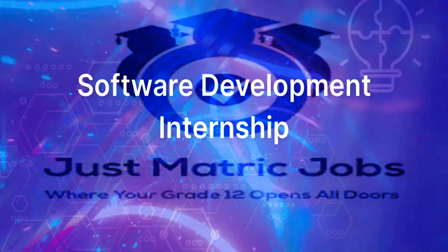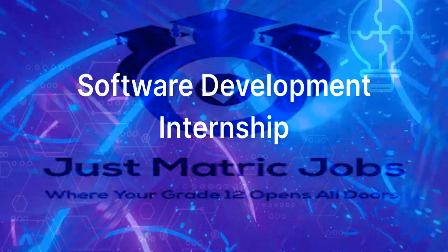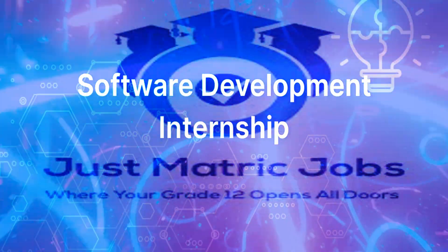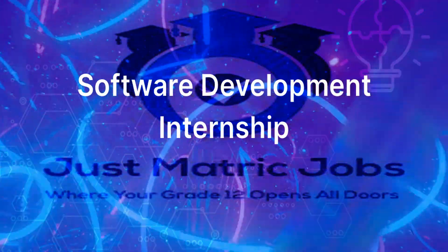Hi there, and greetings future software developers. I'm here today with a plug for people who only have a matriculation certificate and who want to make it into the world of software development.